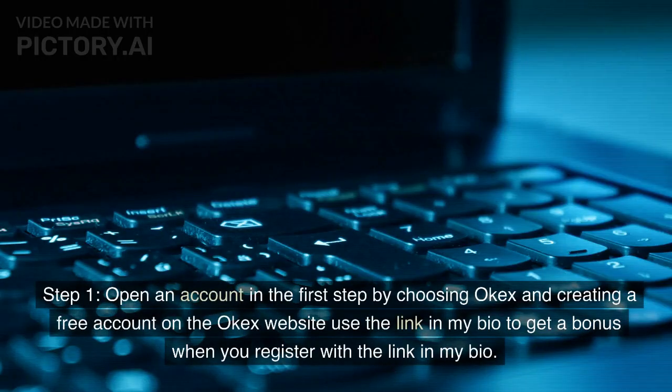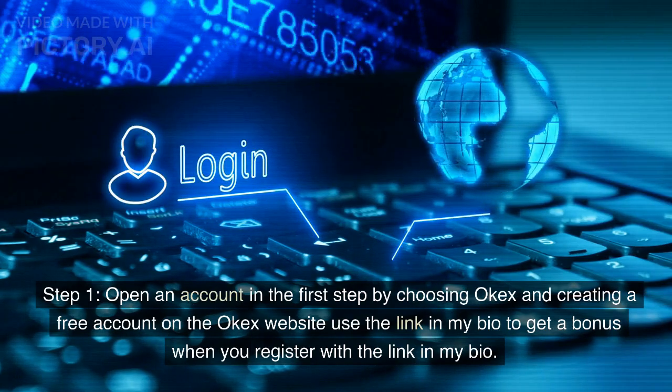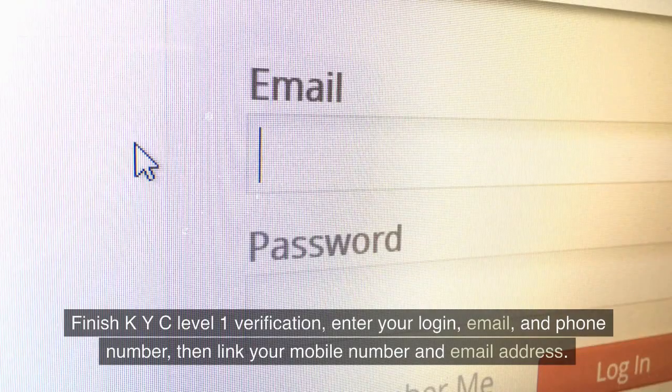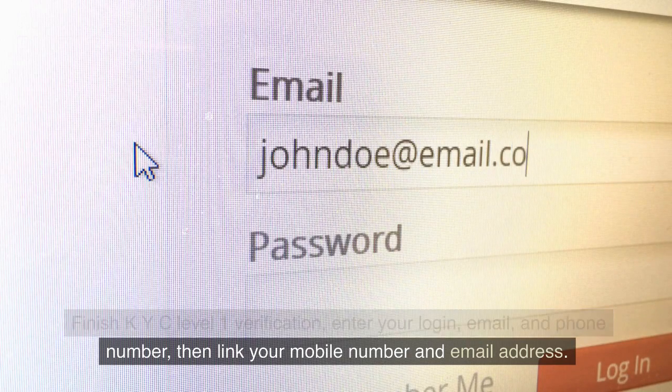Step 1: Open an account by choosing Okax and creating a free account on the Okax website. Use the link in my bio to get a bonus when you register. Finish KYC level 1 verification, enter your login, email, and phone number, then link your mobile number and email address.